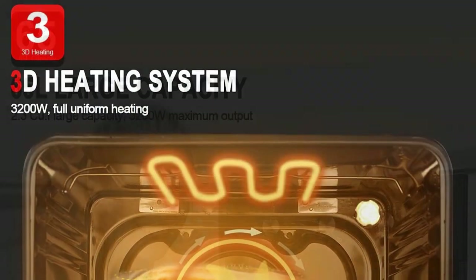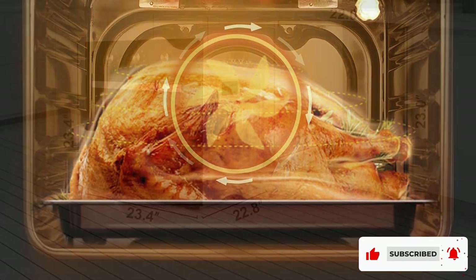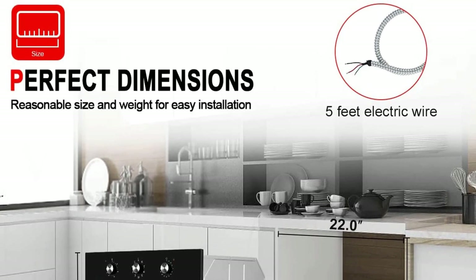The size of this product is 24 inches, which may be the right choice for your kitchen, and features five-layer shelves with grills and baking trays. Especially when buying this wall oven, it comes prepared with a baking tray, a grill, and gloves in the package.